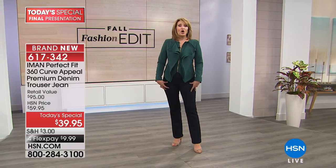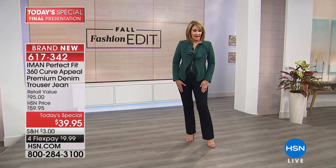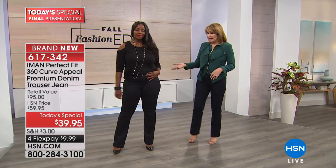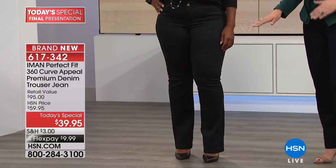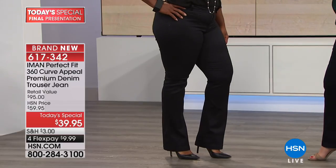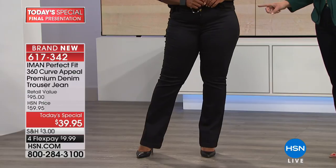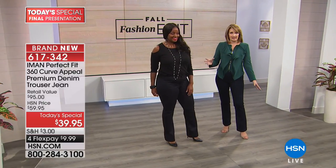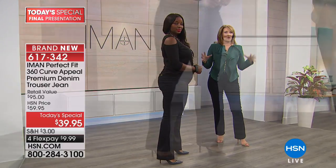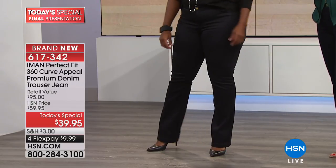The midnight color has been extremely popular — if you want midnight, I wouldn't wait. The black is the number one top-selling color today by far; it's been a runaway hit. Everybody's ordering in black. Aneka is wearing the size 14, which is her size, so this is the perfect fit on her. If you are curvy, tall, or petite, everybody gets the perfect fit.